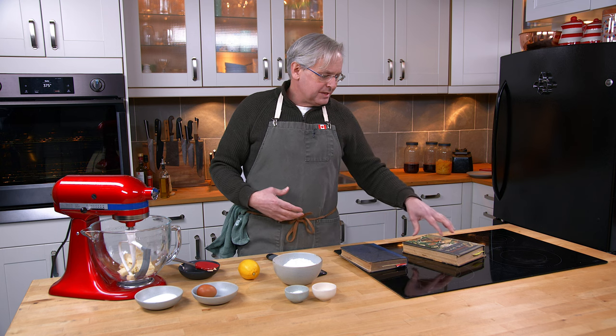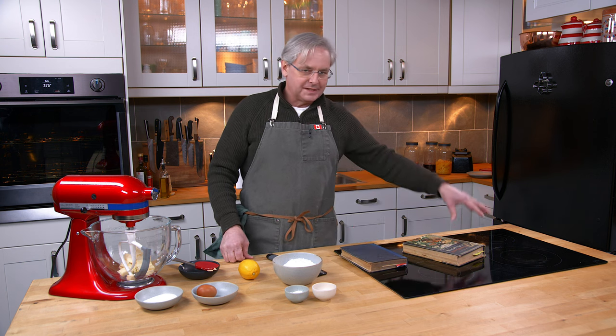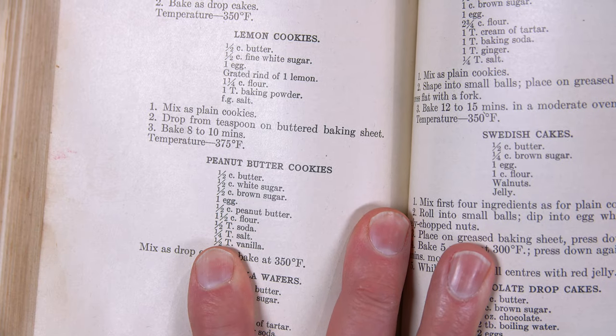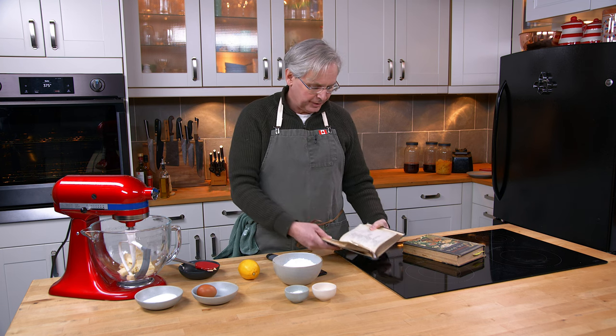Not only that, the recipes in this version from 1966 are much more detailed. In the 1940s, 1930s, 1920s, this book assumed that you already knew how to cook — that all you were looking for were lists of ingredients and maybe just a little bit of help if the method had a couple of twists and turns to it.